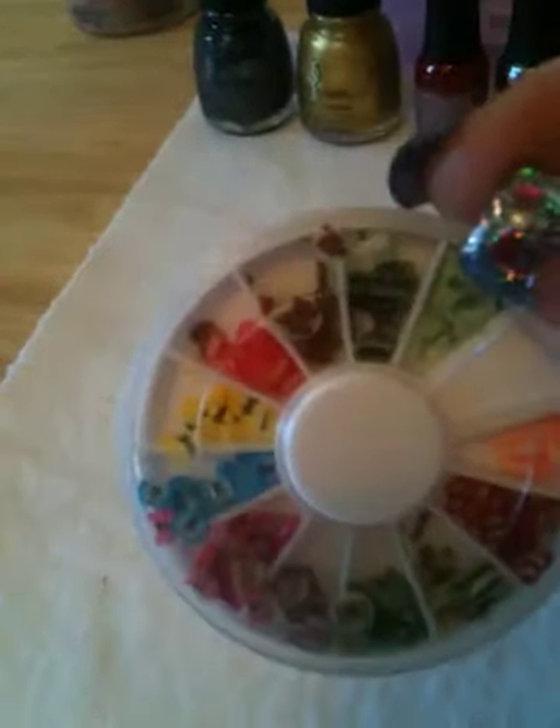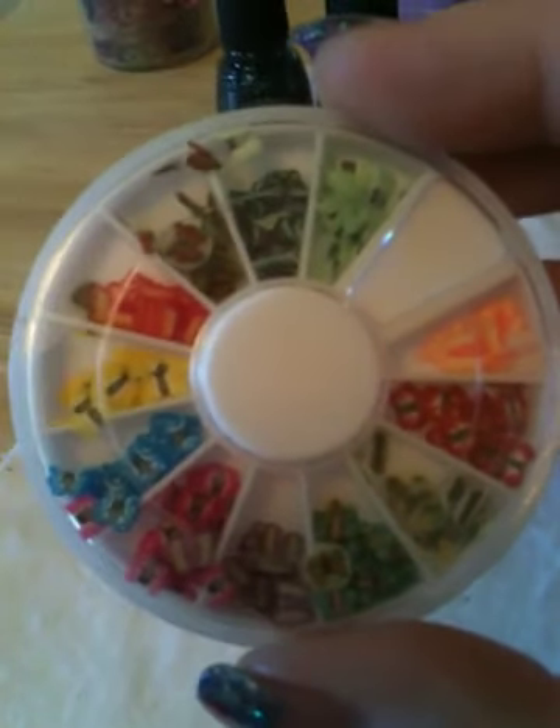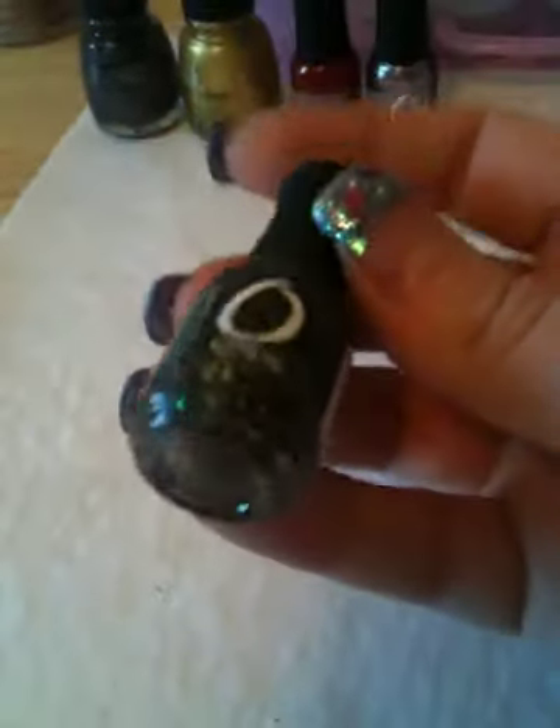They're coming all the way from China, so you'd imagine some of them are going to be a little mixed up, but it's okay. And then I picked up these little guys from Sally's.